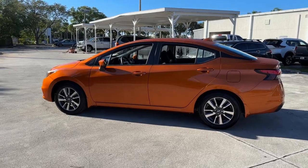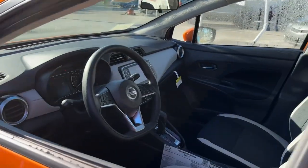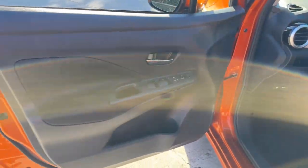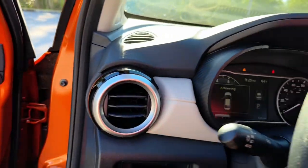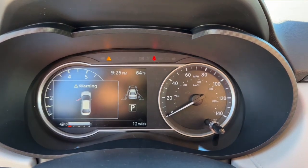These are just some of the great options this vehicle comes with: keyless entry, backup camera, keyless start, heated mirrors, lane keeping assist, satellite radio, aluminum wheels, Bluetooth connection, blind spot monitor, and steering wheel audio controls.